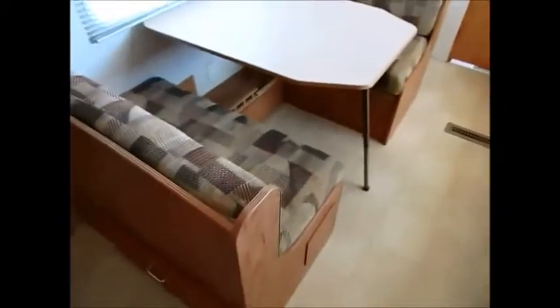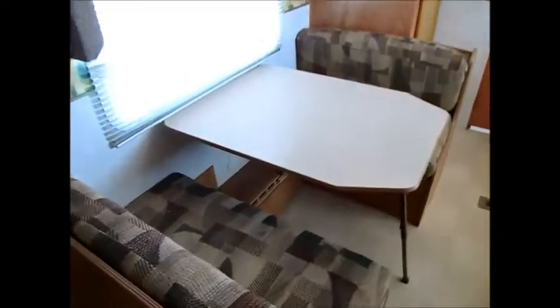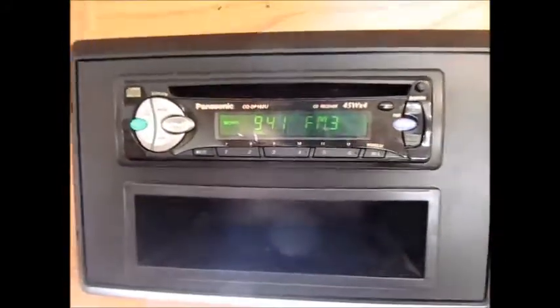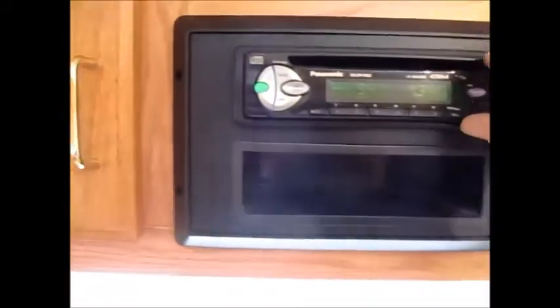You have a booth dinette that folds down into a bed. Over here is the slide-out, and that also folds out and makes a bed. Over here you have an AM/FM stereo that just pops into place. All the cabinets and everything are in good shape. There's your TV stand.